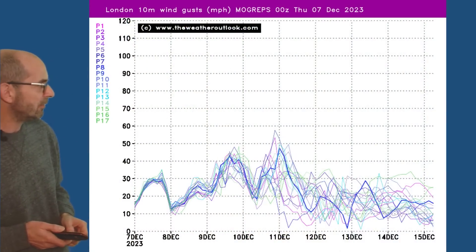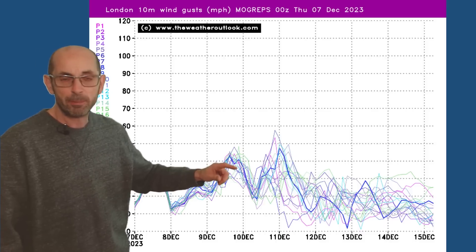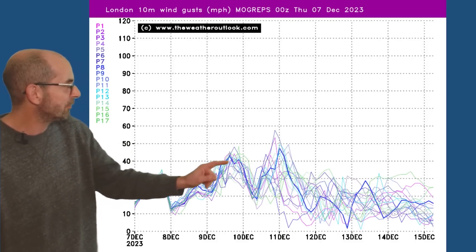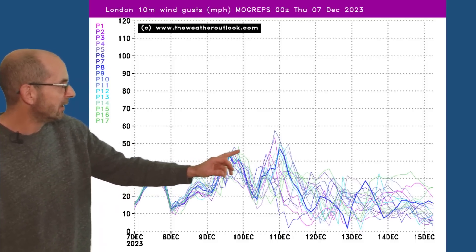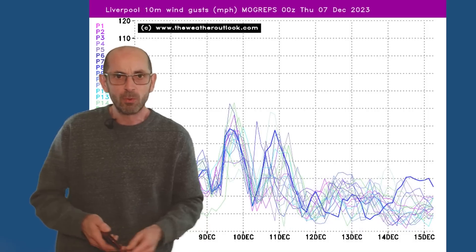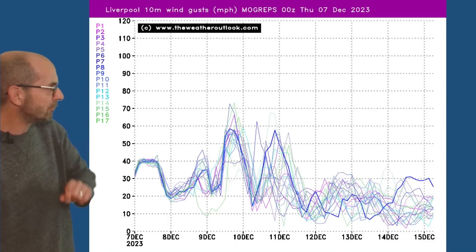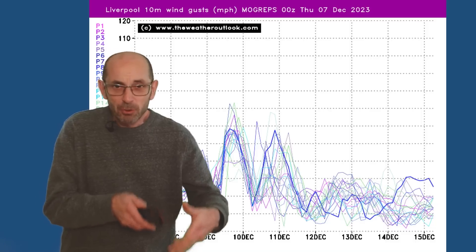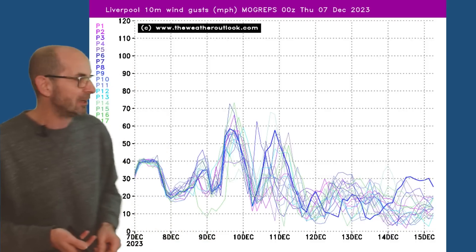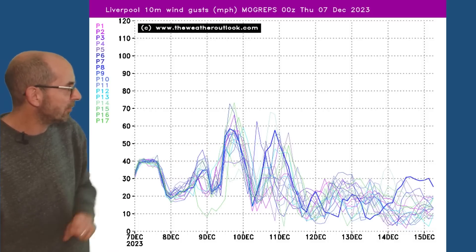The Mogreps G charts really point in the same direction and reinforce the message. This one is showing forecast wind gust speeds for London. The windiest conditions look like being between the 9th and the 11th of December, some of the runs going up to 40 to 50 miles an hour, and then one or two going higher towards 60 a couple of days later. The strongest winds will be in the west and northwest. The Mogreps G chart for Liverpool illustrates that, with a few runs going up to or just above 70 miles an hour. When you get a few runs showing that, they are in a minority, but it's just illustrating the possibilities.